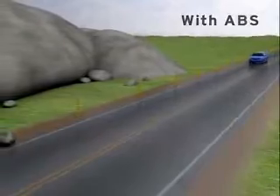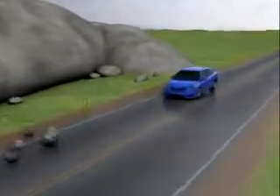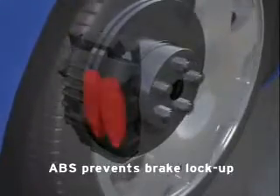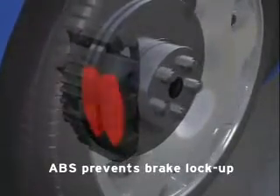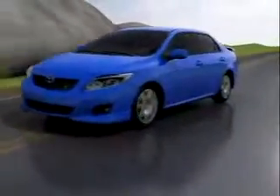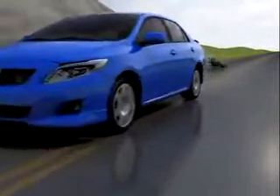With ABS, when the driver fully applies the brakes, the system uses sensors to detect any brake lockup and rapidly pulses that brake to prevent it from locking. This helps to prevent skidding so the tires can maintain grip. It also helps to allow the vehicle to be steered around obstacles while braking. One way to think of ABS is: it allows braking and steering.